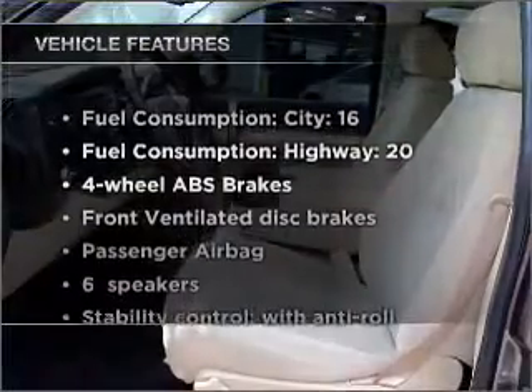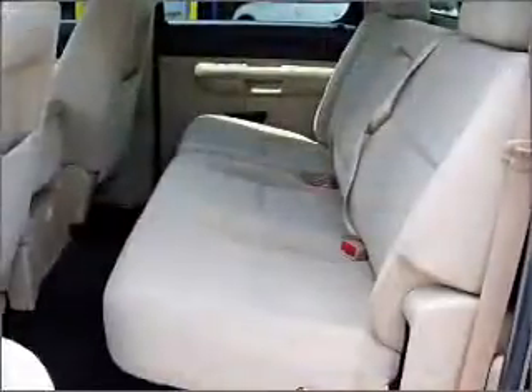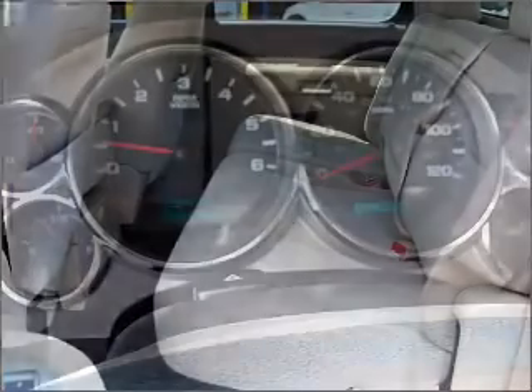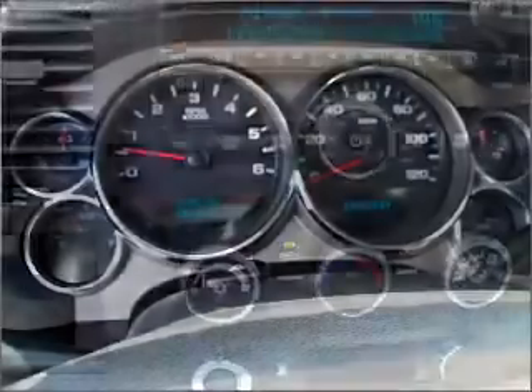And with these notable features you won't want to miss out on the opportunity to own this amazing ride: air conditioning, power door locks, power windows, power steering, cruise control, an alarm system, an AM FM stereo with a CD player, and an adjustable tilt steering wheel.